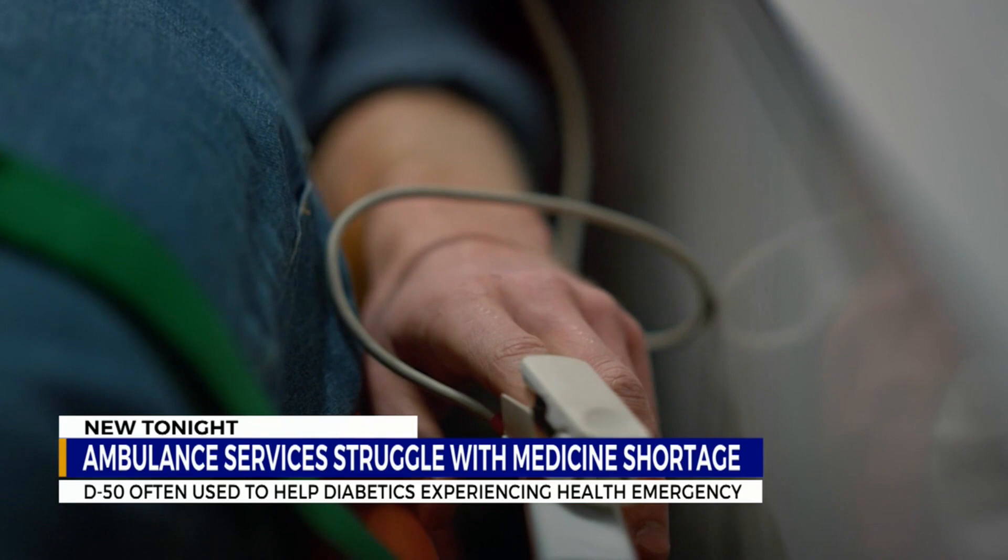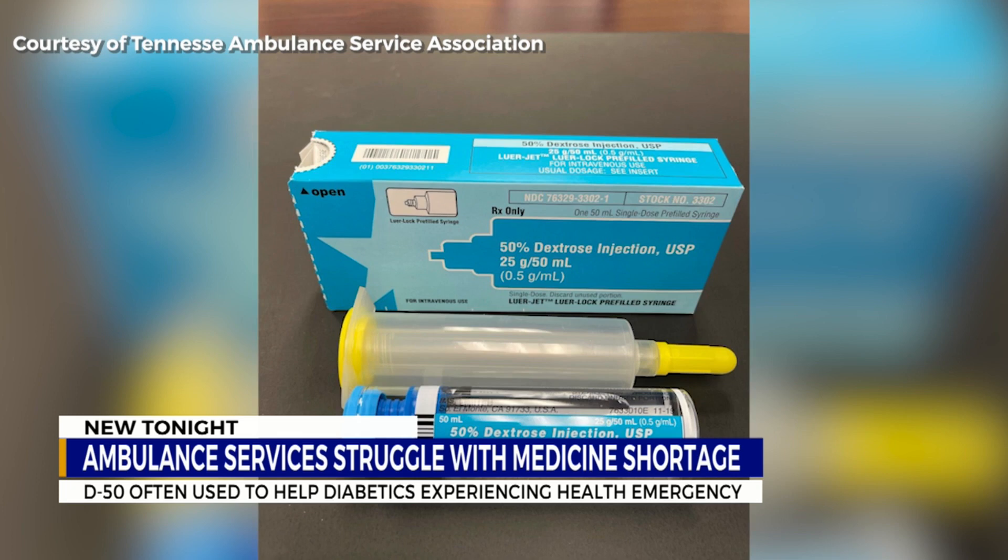The brain is bathed in sugar, and so when it is depleted of sugar levels, it affects how the brain functions. The drug they usually reach for, D50, is a form of dextrose that has the ability to wake patients up in about a minute.